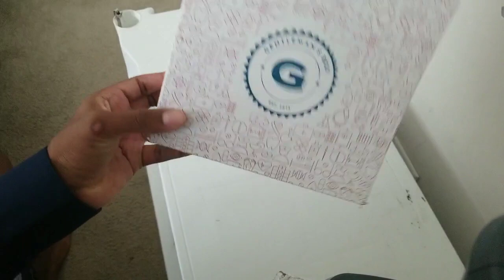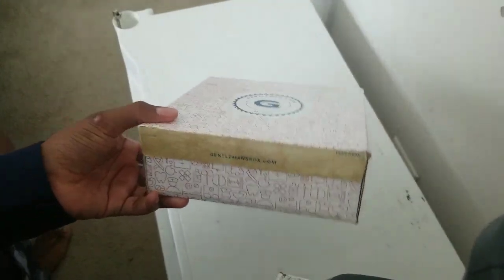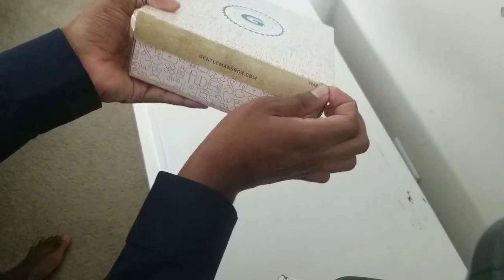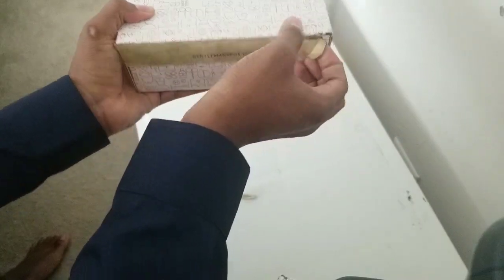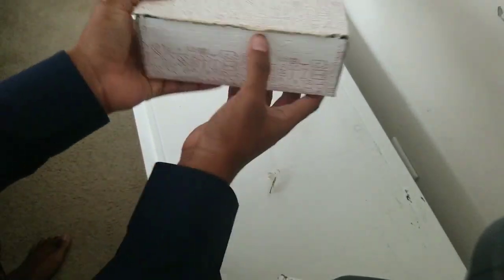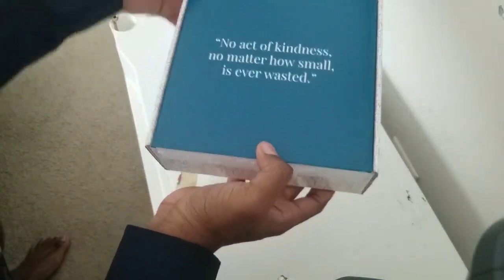I'll start off. This is the June 2020 box if I'm not mistaken. We're going to start off with a nice little tear tab here. Well, that didn't work as well as I liked, but there we go. It opens up.